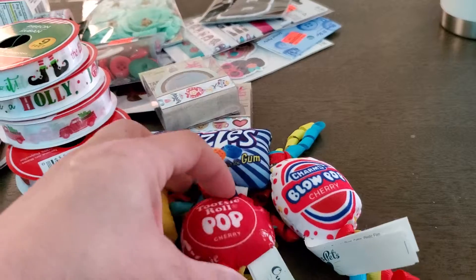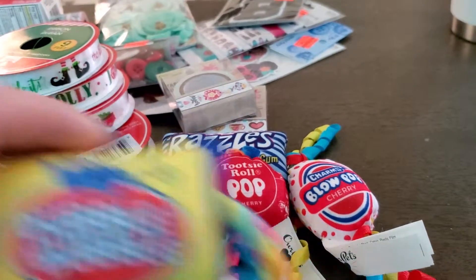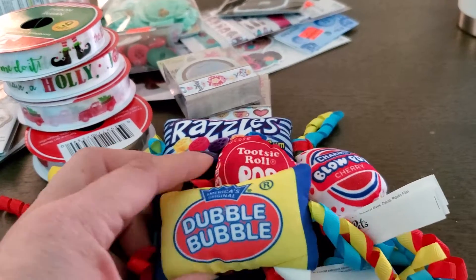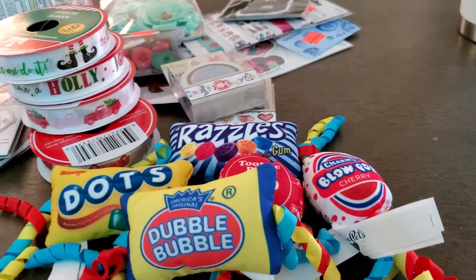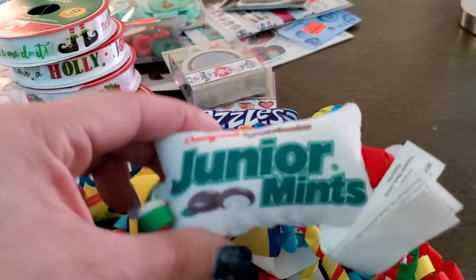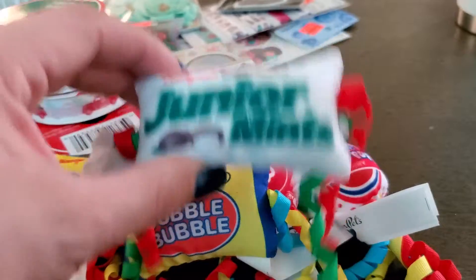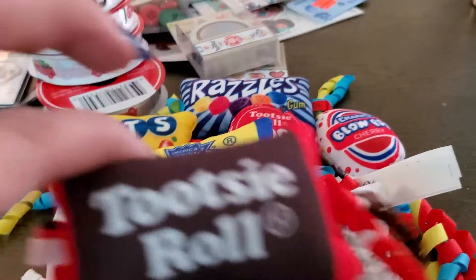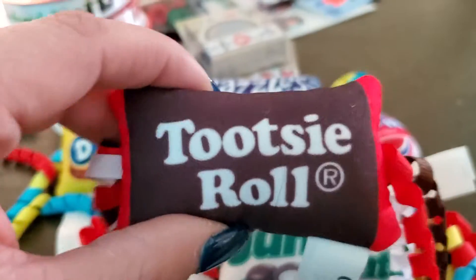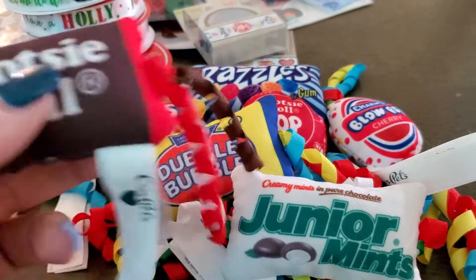These would be cute to hang on a package for somebody for their birthday. There's a Double Bubble — I buy this stuff all the time — and Junior Mints. Then I got an idea with the Tootsie Roll: I know what I'm gonna do with these.